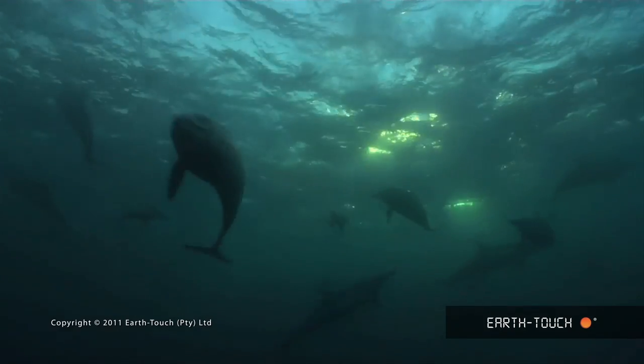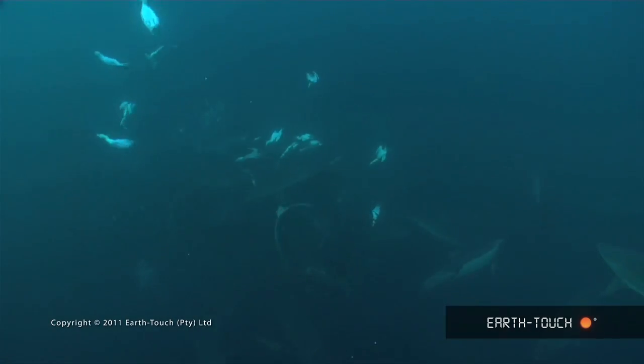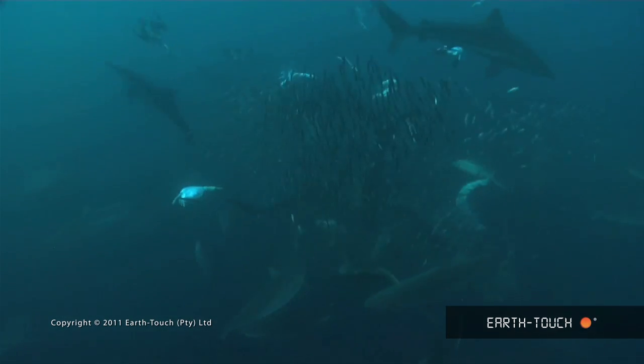One of the great natural spectacles that we're privileged to have at this time of year on our home coast in South Africa is the Sardine Run. And it's one of those amazing events that we get to witness.